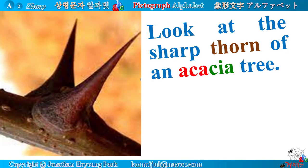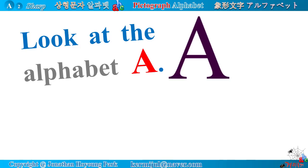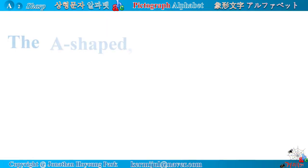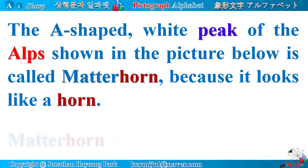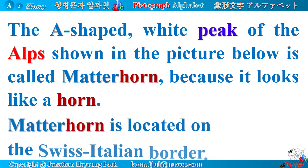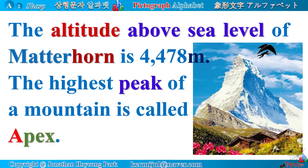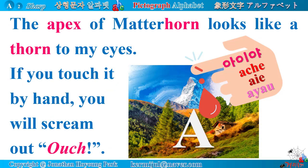Look at the sharp thorn of an acacia tree — it looks like the alphabet A. When you touch it, you will feel a sharp pain, maybe bleeding. The Alphabet A looks like an alp. The A-shaped white peak of the Alps is called Matterhorn, because it looks like a horn. Matterhorn is located on the Swiss-Italian border at 4,478 meters above sea level. The highest peak of a mountain is called Apex. The apex of Matterhorn looks like a thorn — if you touch it, you scream 'Ouch!'